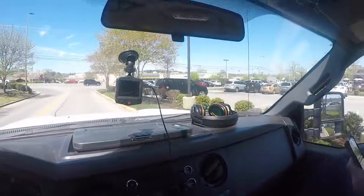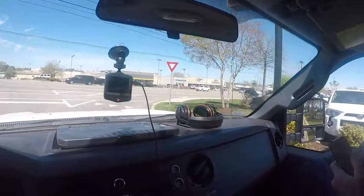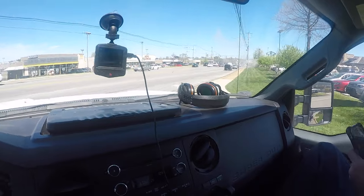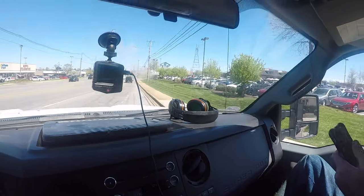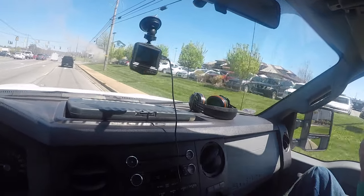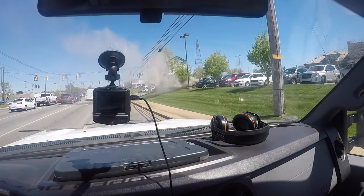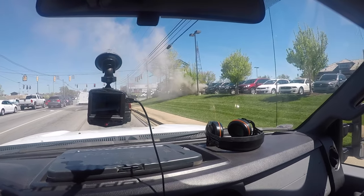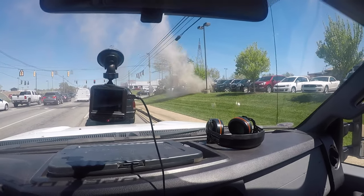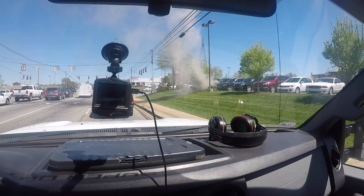That sucker looks like it's about to blow because the smoke was picking up. Oh my god, we're back around and that car is about to blow, son. Something's burning in it heavy — I mean, look at it, it's picking up by the minute.